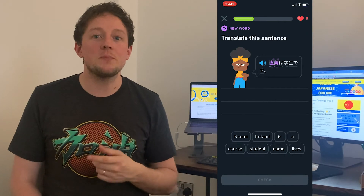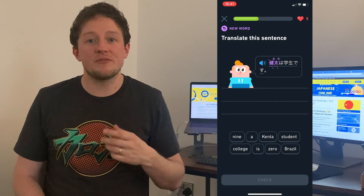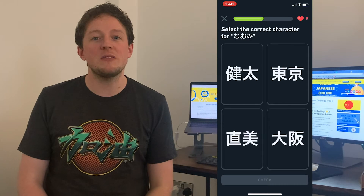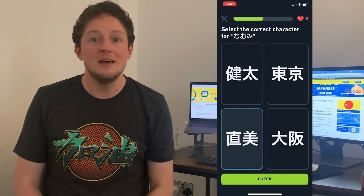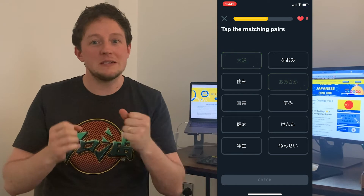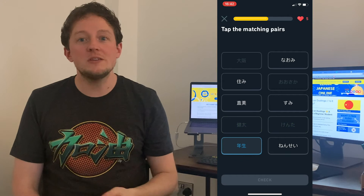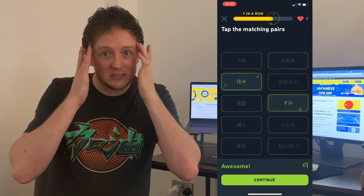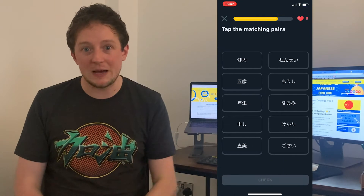With Duolingo you can pick up crowns and stars as you go, which show how well you're doing. The maximum crowns for any topic is five, meaning you've fully completed that course five times — making it gold, so it's rock solid in your mind. If you've only done it once you can move on, but you may need to go back, so it's worth retaking classes to recap and remember.